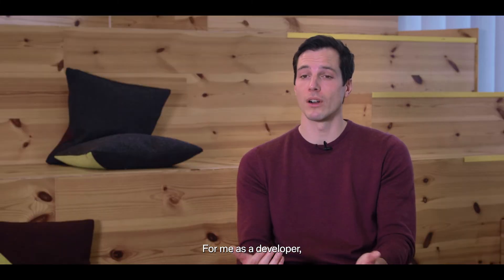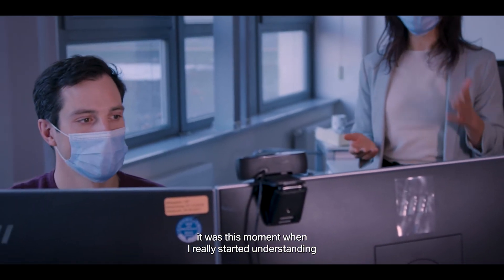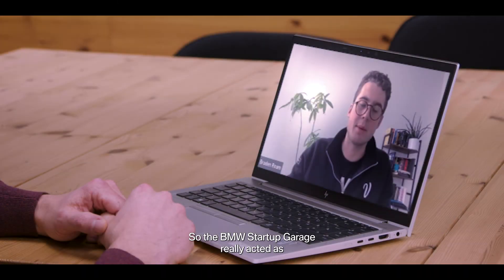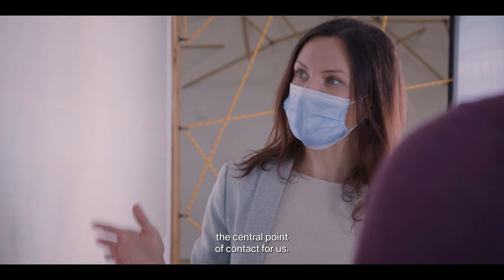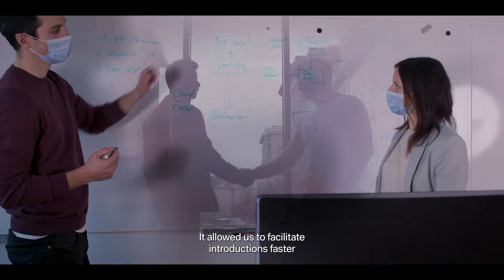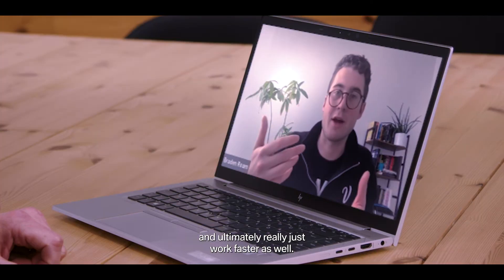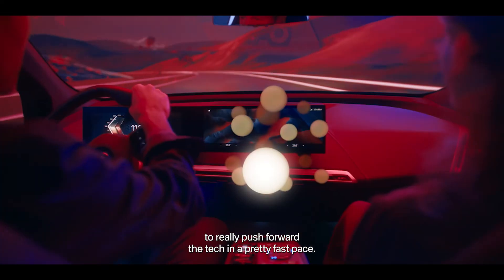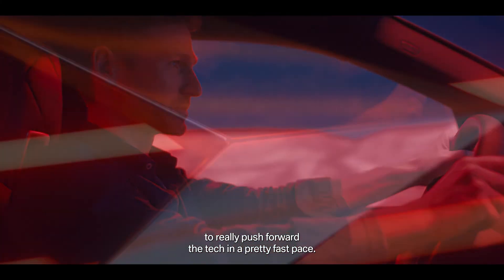For me as a developer, it was this moment when I really started understanding that we have a high flexibility. The BMW Startup Garage really acted as the central point of contact for us — it allowed us to facilitate introductions faster and ultimately just work faster as well. Having the BMW Startup Garage enabled our two companies to really push forward the tech at a pretty fast pace.